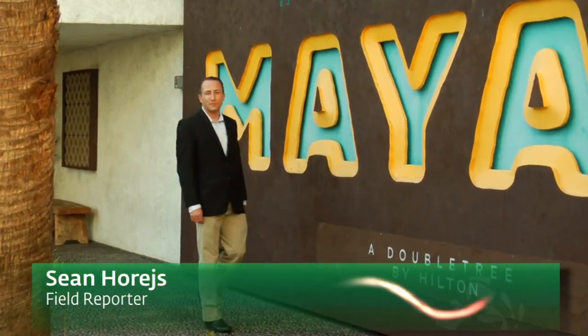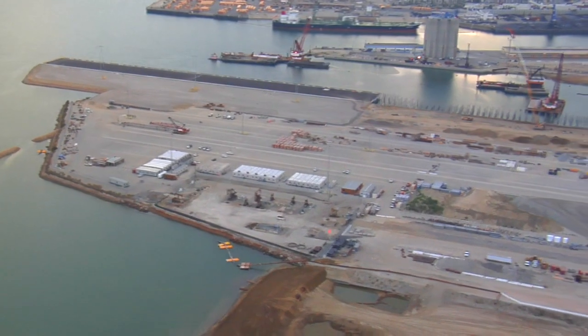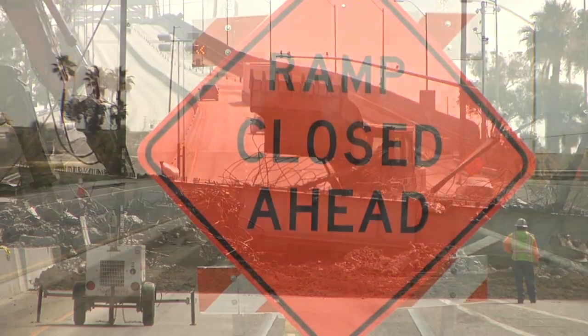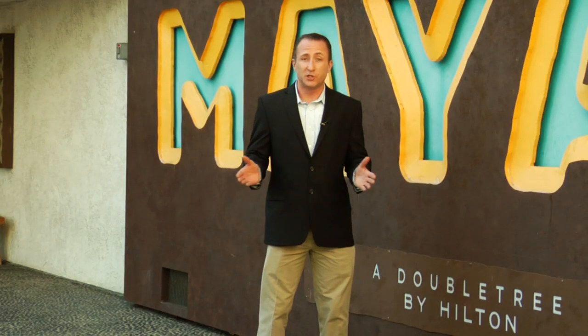Hi everyone, I'm here at the Hotel Maya, site of one of many community workshops that the Port of Long Beach will be hosting in the coming years. The port has billions of dollars worth of major construction projects that are already underway and will affect traffic. They want you to have the best information available while they build the Port of the Future. So let's get inside and check it out.